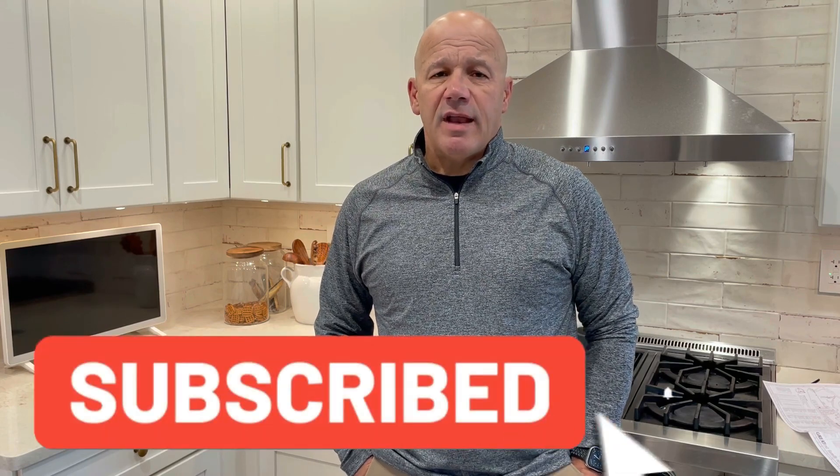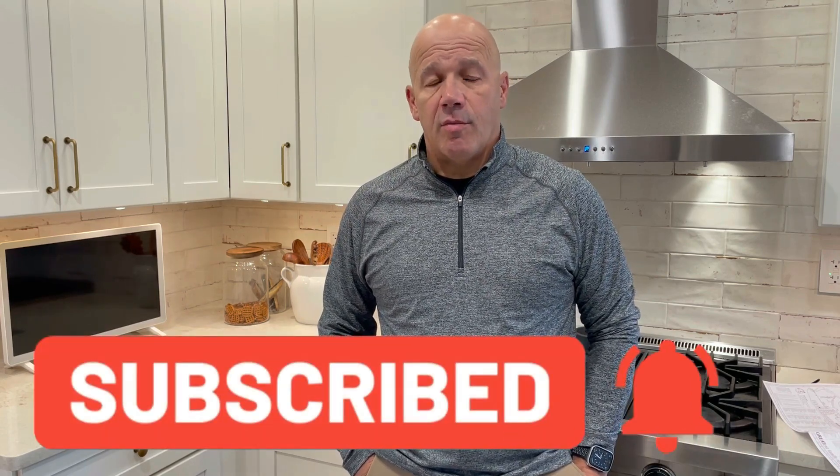Ocean City is a barrier island in southern New Jersey that is nine miles long. If you're thinking of moving to Ocean City, think about the things to do not in the summer. Everybody kind of knows in the summer we have our beaches, our surfing, our boating, our swimming, our boardwalk, and lots of downtown shopping and restaurants. But they don't all close up in the off season.